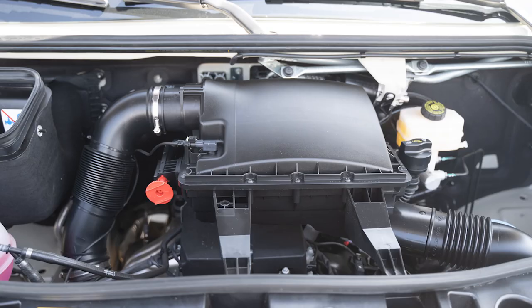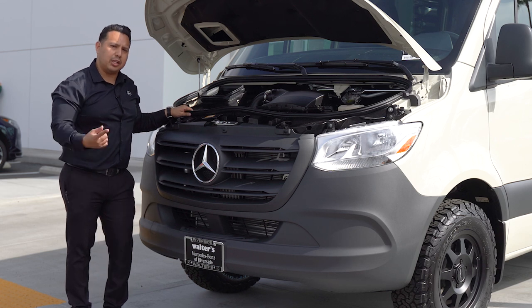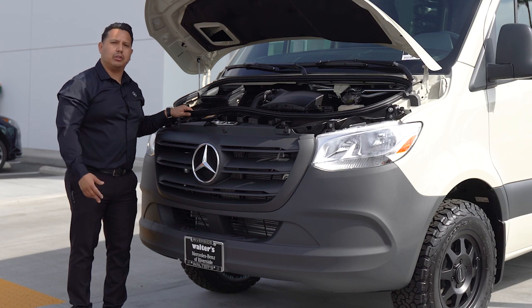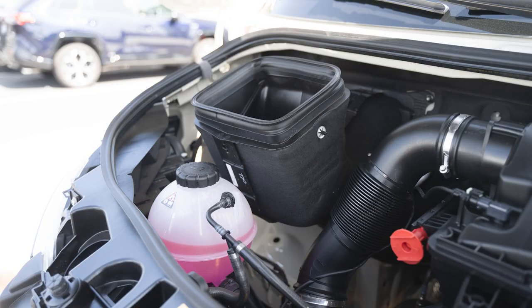Here you have the compact, efficient, but powerful 2.0 turbocharged gas engine hooked up to the new 9G Tronic 9-speed transmission. That's one initial first gear for takeoff and two overdrive gears — great for fuel economy. The vehicle is pushing out 258 foot-pounds of torque at 2,500 RPM. That's instant power when you need it.